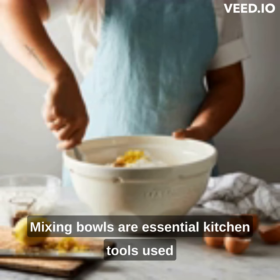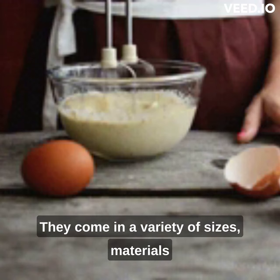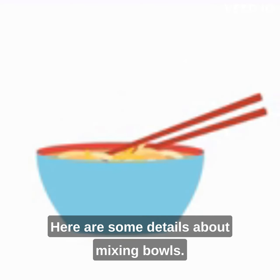Mixing bowls are essential kitchen tools used for mixing, preparing, and serving food. They come in a variety of sizes, materials, and designs to suit different needs and preferences. Here are some details about mixing bowls.